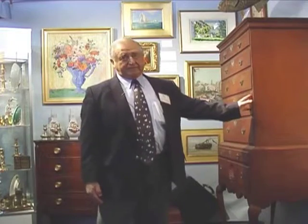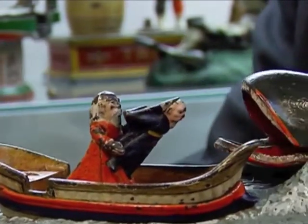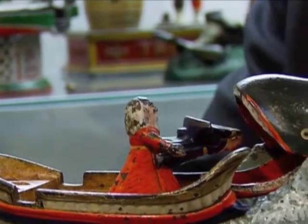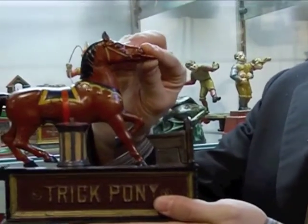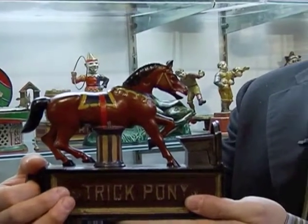This is $75,000 we're asking for this. Mechanical toy banks were produced between about 1870 and 1920, and they were utilized to encourage children in the late Victorian and Edwardian period to save money in a novel, comical fashion.